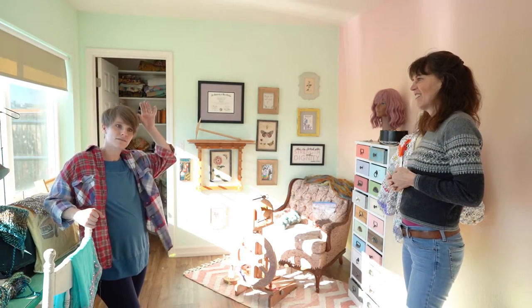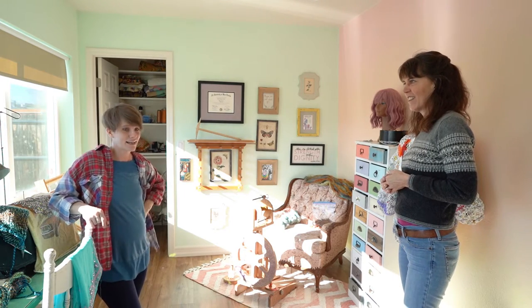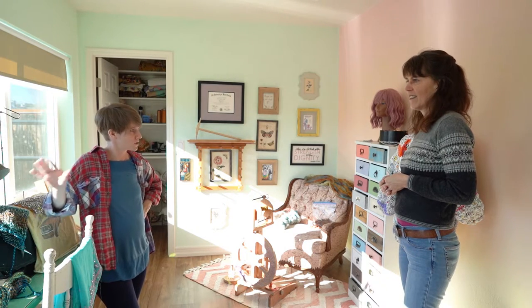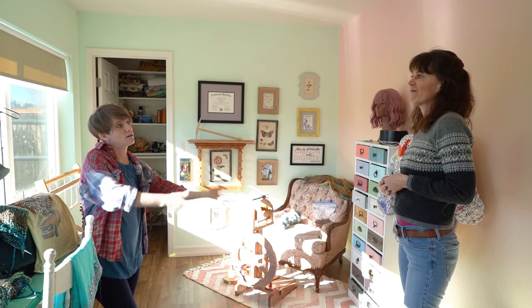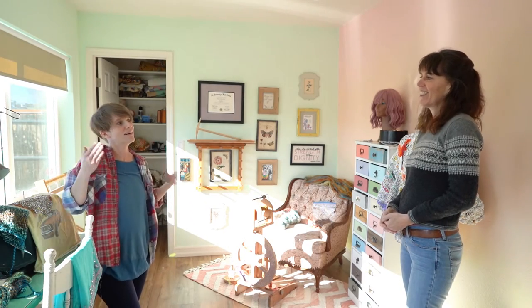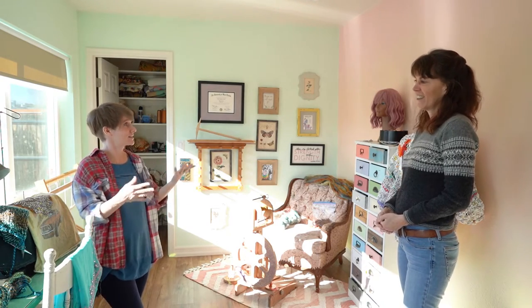She taught me to sew — she always tried to teach me to sew, she's a seamstress. So we got stationed in Japan, and before we left she bought me a sewing machine for my birthday. It kind of set me off with a baby girl and a sewing machine. Once she wasn't there to do it for me, all the stuff she taught me actually started coming to me — I started sewing things.